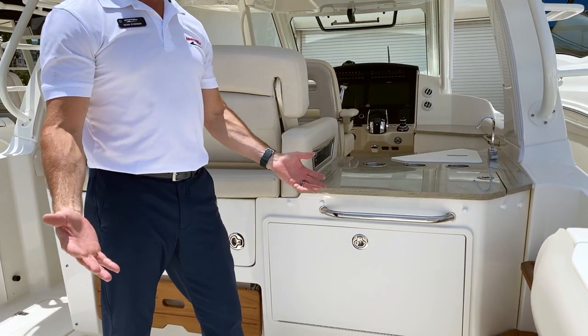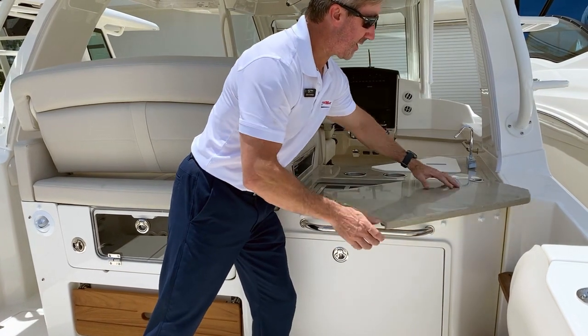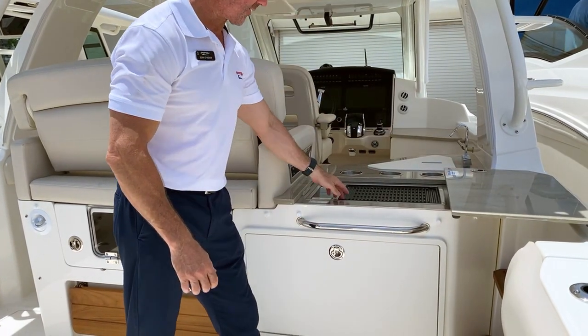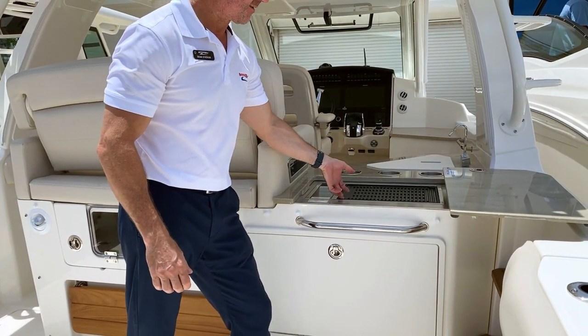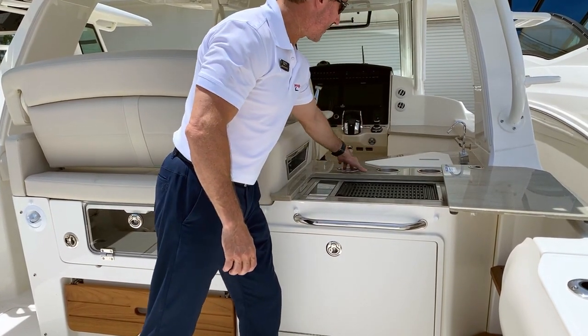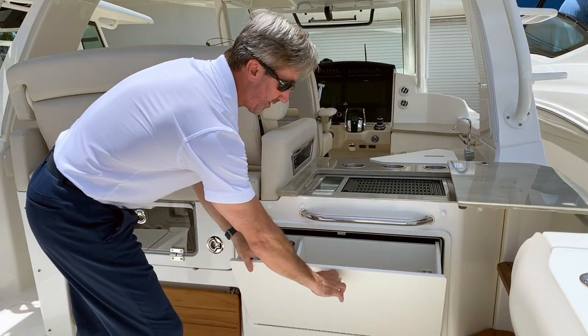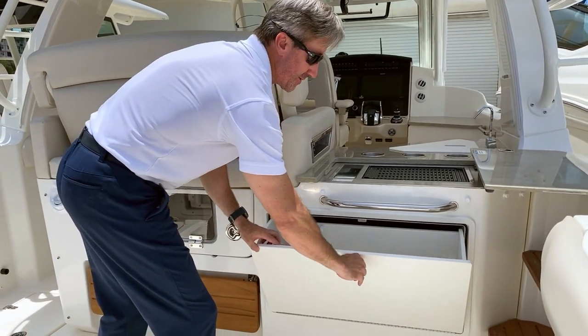Once aboard this beautiful boat, you'll see the spacious cockpit. Starting out, you have a nice wet bar with an electric grill, easy to clean. Extra surface for preparation, cup holders, a fresh water sink, and storage right underneath the grill for all your cooking utensils.